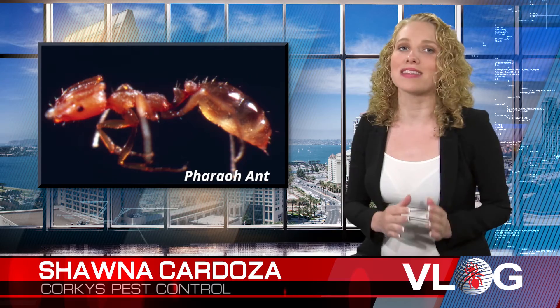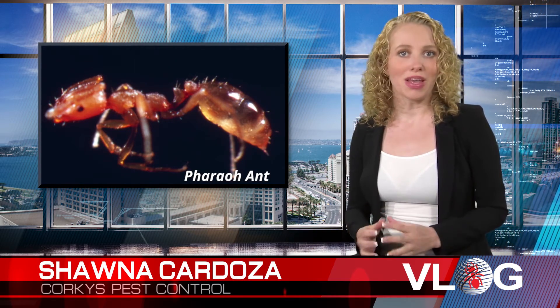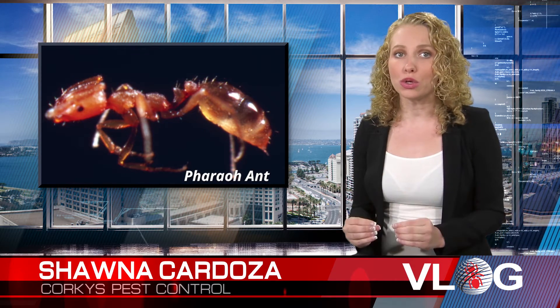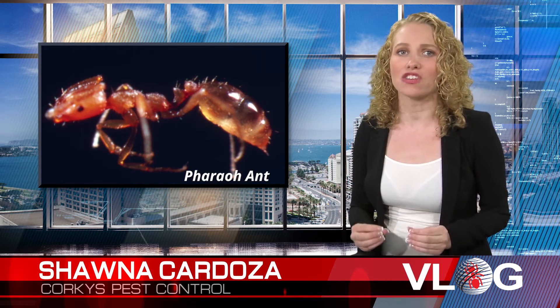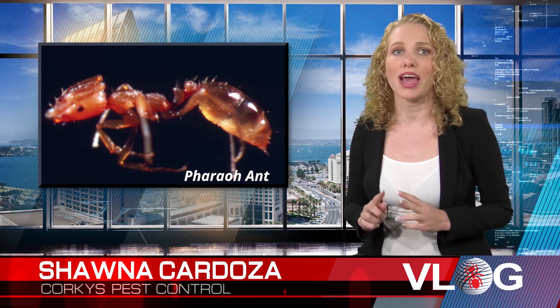The pharaoh ant is light yellow to reddish brown in color with a darker abdomen. They have a non-functional stinger, which is only used for generating pheromones, which is how the ants communicate to one another. These ants are a nuisance because they can gnaw holes in silk, rayon, and rubber goods.